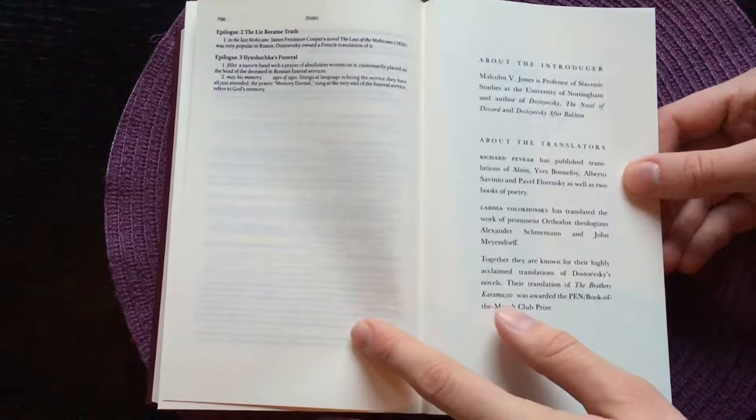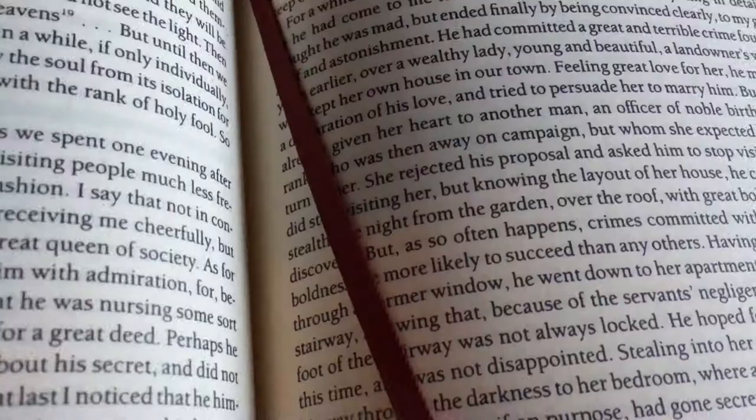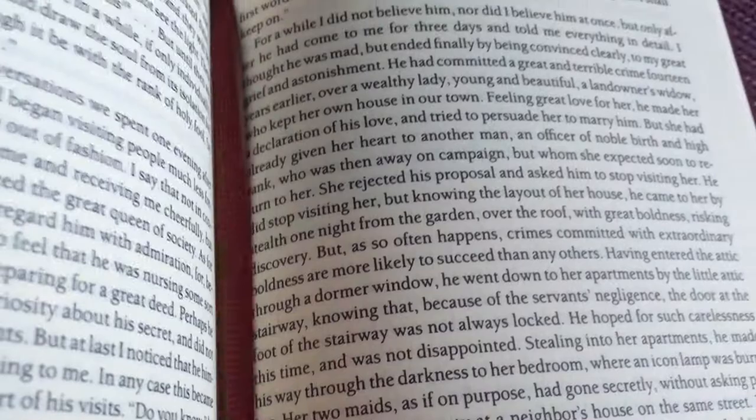Here we have some information about the introducer, the translators, and general information about Everyman's Library, and then the end papers at the back. And here you can see the Smyth-sewn binding with a dark blue headband, and the book is rounded. You of course also get a burgundy colored ribbon.